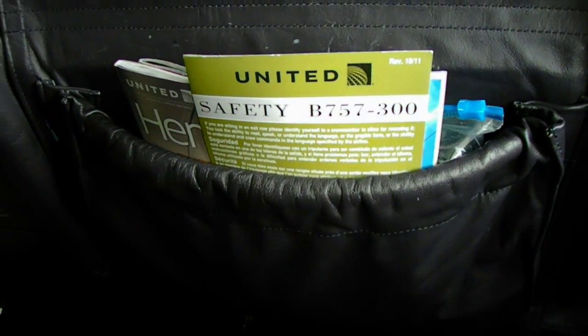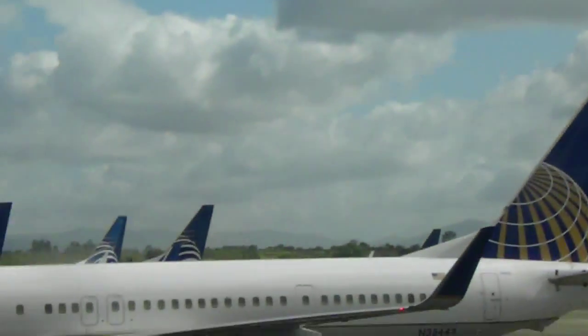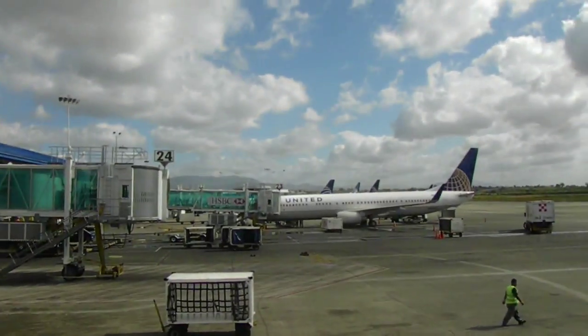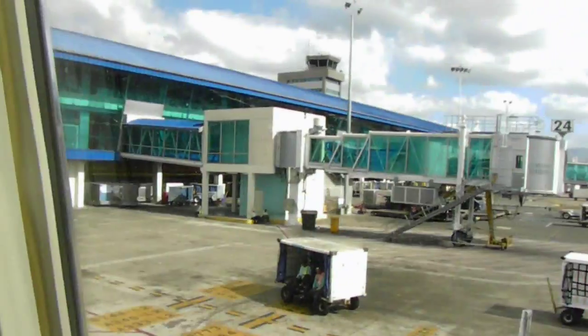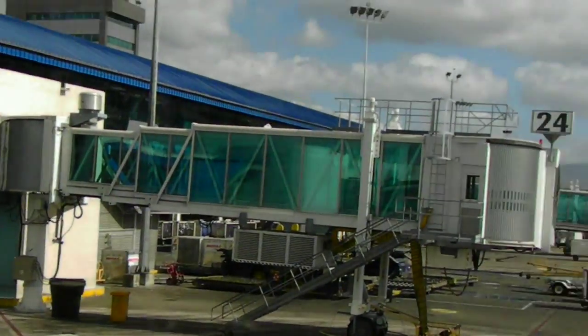Here I am on a Continental Airlines 757-300 at Copa's Hub. As you can see, there's one Continental plane out there and then a bunch of Copa planes. Copa handles all the flights — I checked in at a Copa counter and everything was Copa, even though it's a Continental flight.